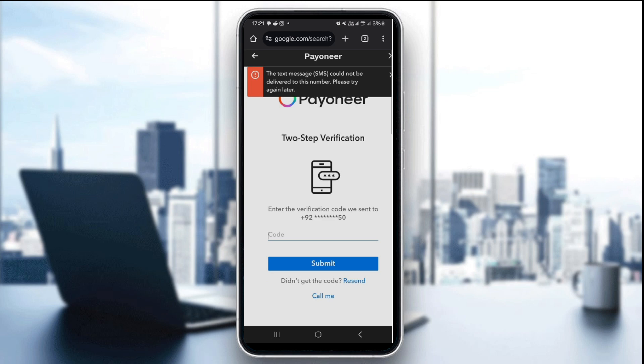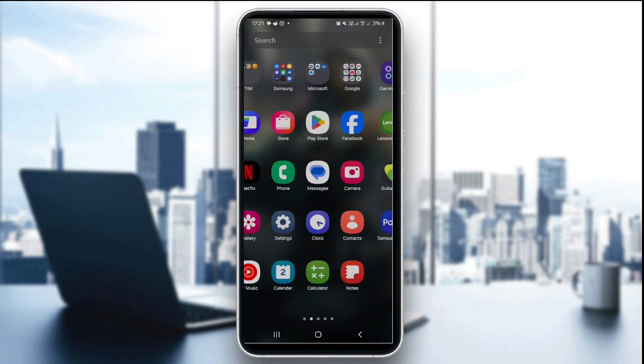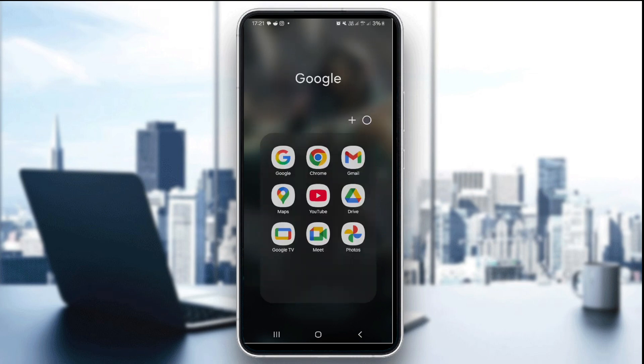If you are using email, check the spam, junk, and promotions folders for Payoneer verification emails. Go to your Gmail inbox and look into the spam section, junk section, and promotions section. Make sure you check them for any verification emails sent by Payoneer.